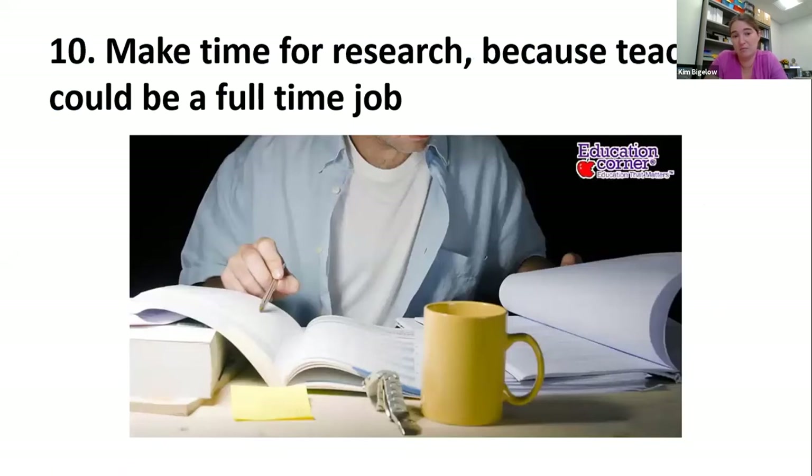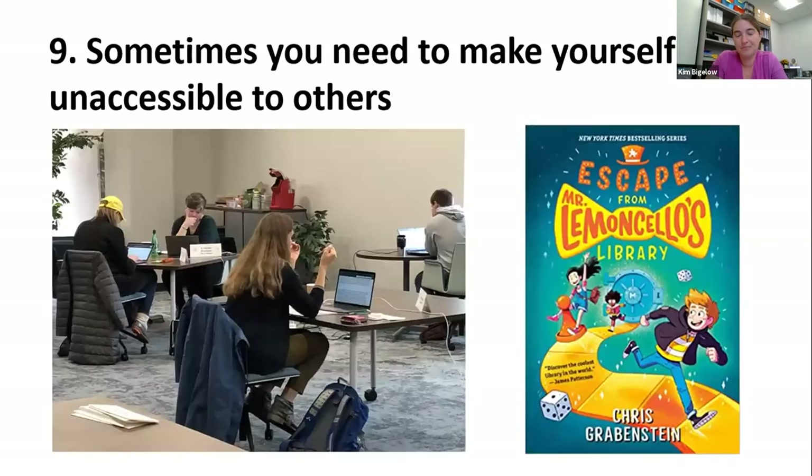Number 10: make time for research, because teaching could be a full-time job. You may be teaching three or four courses a semester, and I've seen so many people pour all their time and energy into setting up courses and saying 'well, next year once I pass my first year, I'll start doing the research.' I think it's really important from day one to start doing research — whatever research looks like at your institution and for you.